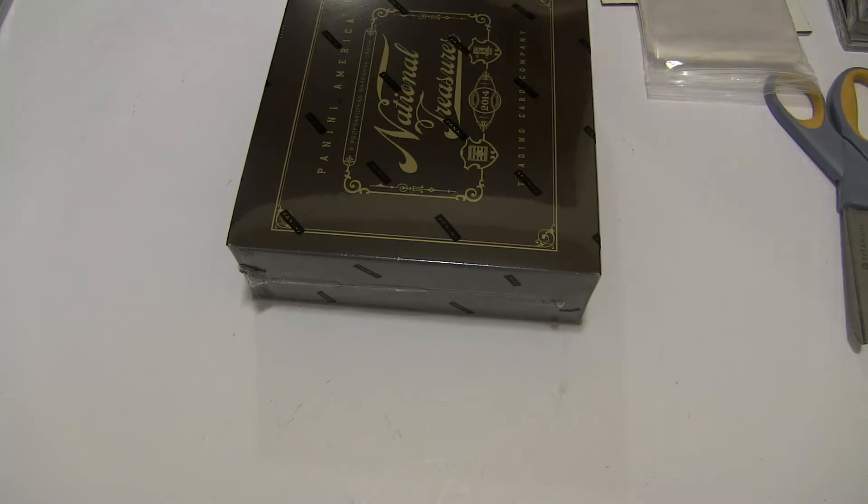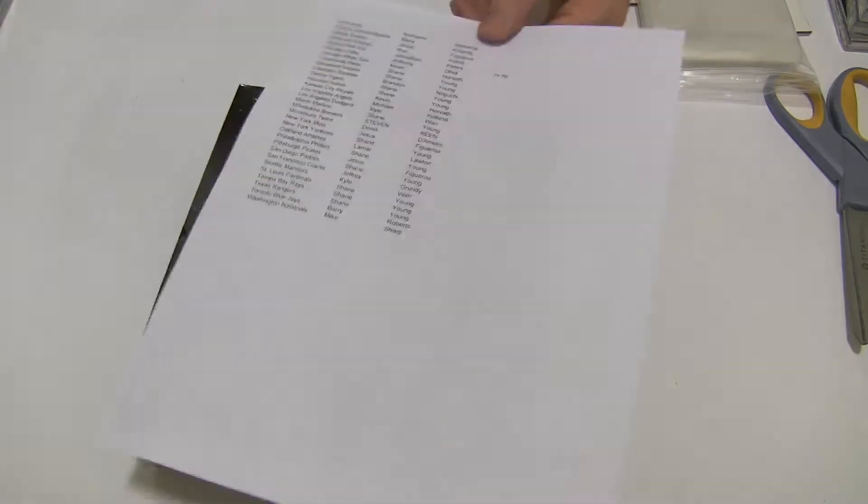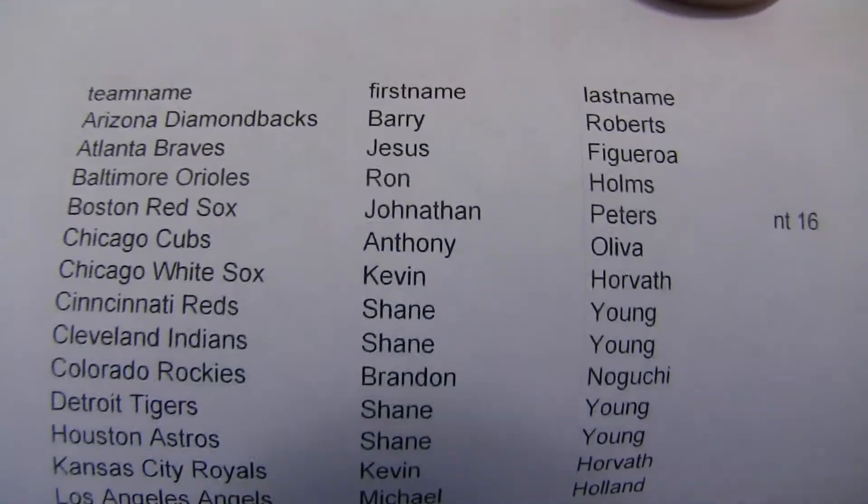Museum and Gold Standard case breaks coming up next. Alright, here we go guys, good luck — nice box of Indy.